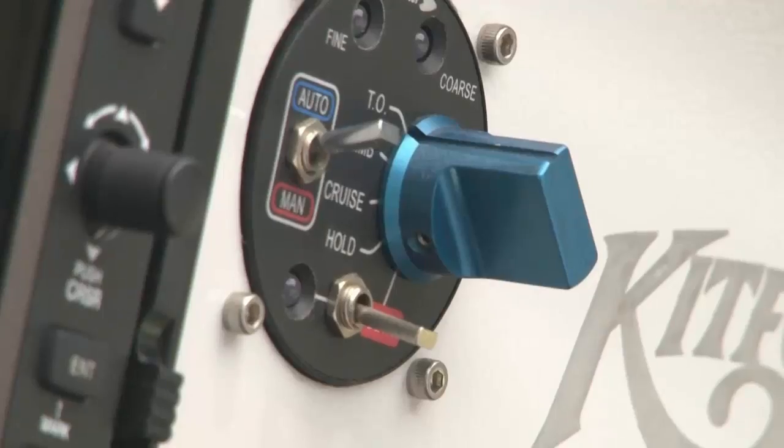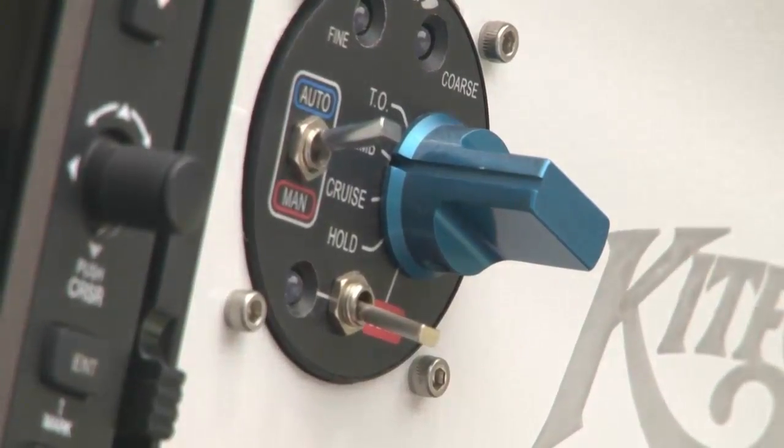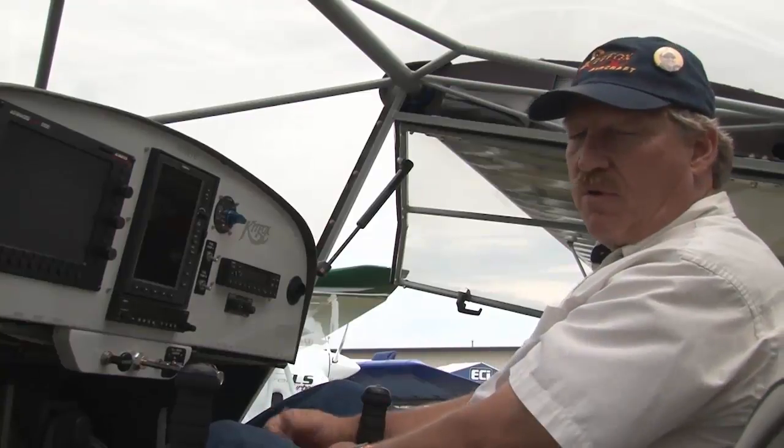As you clear your 50-foot obstacle at the end of the runway, we select the climb setting. That maintains rated horsepower and rated RPM — specifically 5,450 RPM for the remainder of the climb. Now if we level off and we're heading on a cross-country, we simply select cruise. That goes to the cruise RPM setting, programmed at the factory at 5,000 RPM. Those settings are all very advantageous.